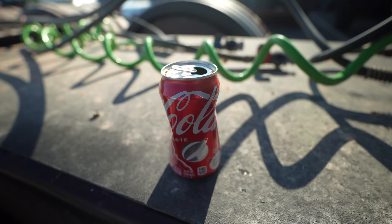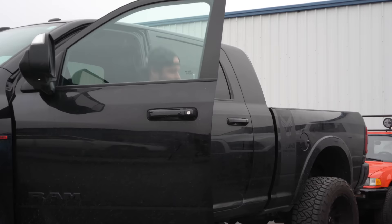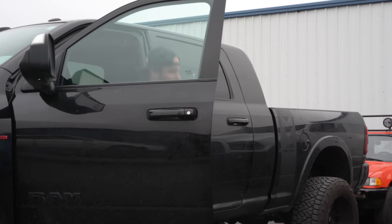I forget sometimes where I put my drinks, and then I see a vehicle driving past and I'm like, oh yeah, there it is. I always smash them like that so you always know they're mine. That way when you're in a group setting, it's obviously mine.